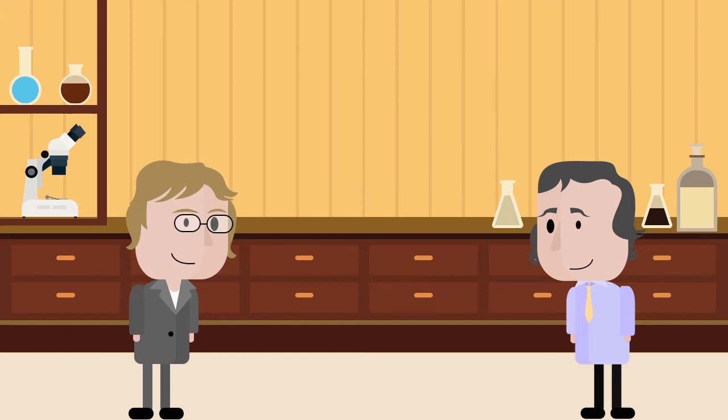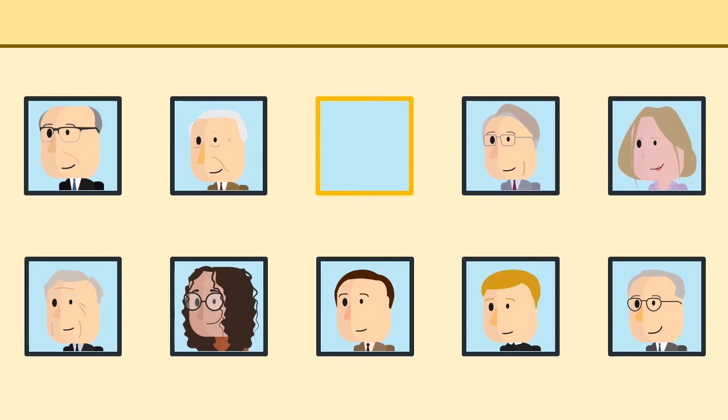From then on, Carolyn was hooked on organic chemistry, and in 1996, she was the third woman to join the chemistry faculty at Berkeley.